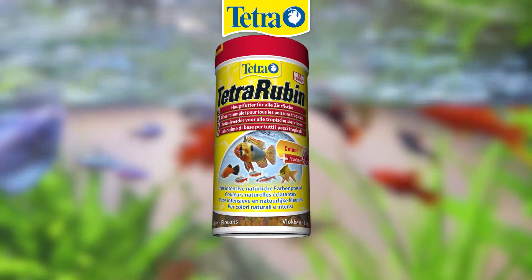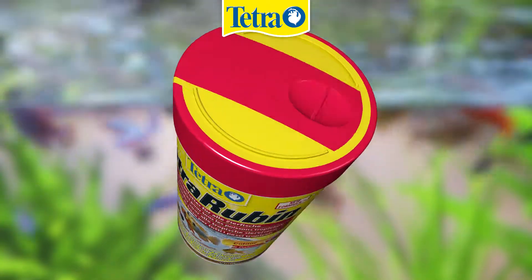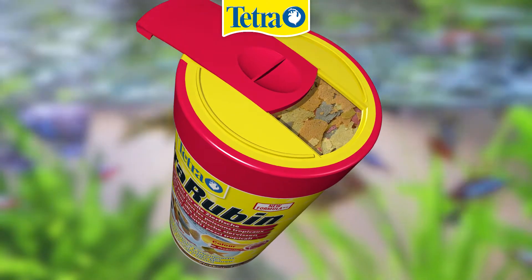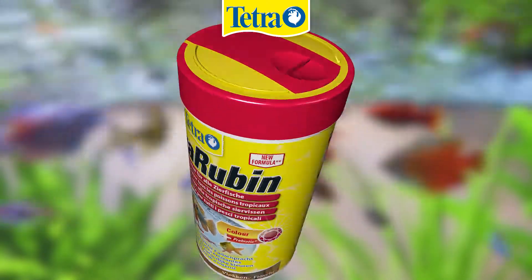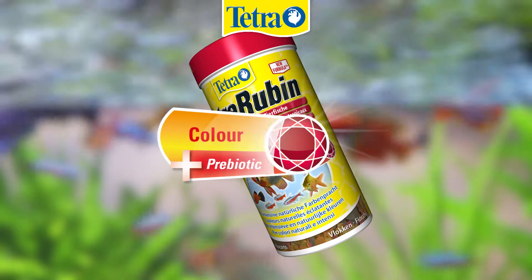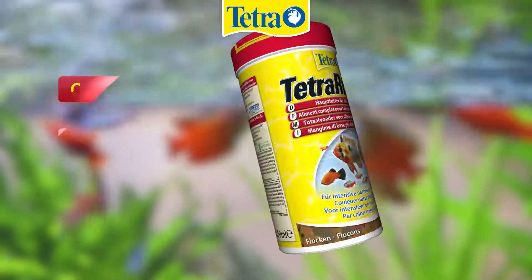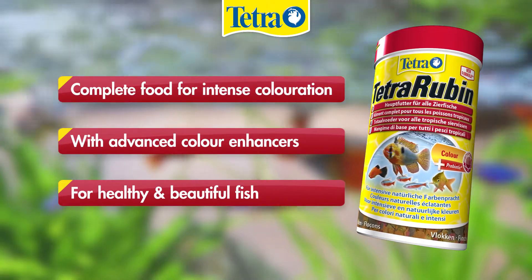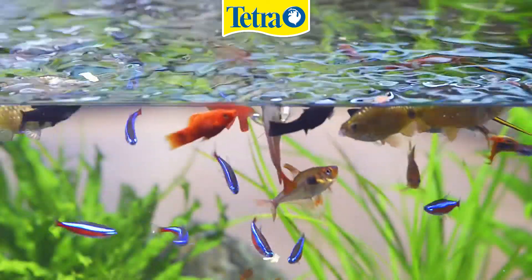Benefit from advanced colour with Tetra Rubin. This stable flake food is now enriched with even more natural colour enhancers designed to improve the colouration of your fish. Tetra Rubin also combines additional prebiotics with the well-balanced nutrition at the basis of the bioactive formula, resulting in both healthy and beautiful looking fish.